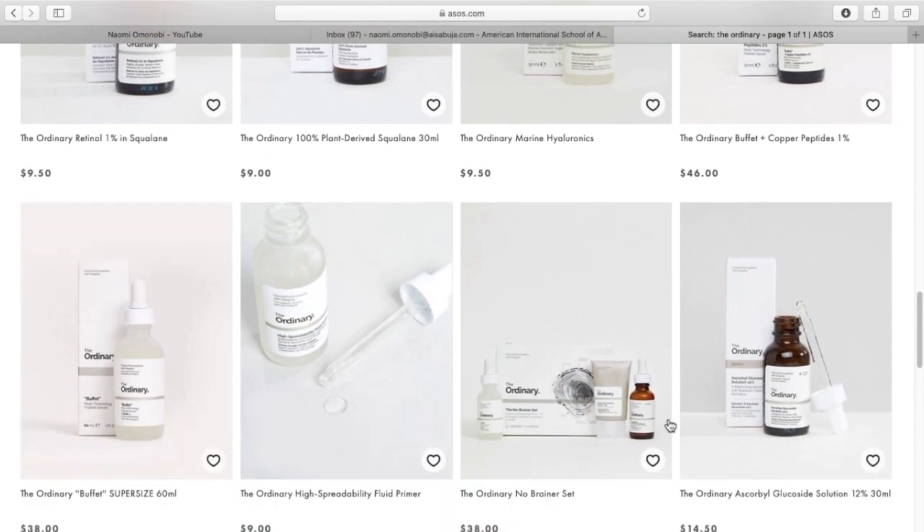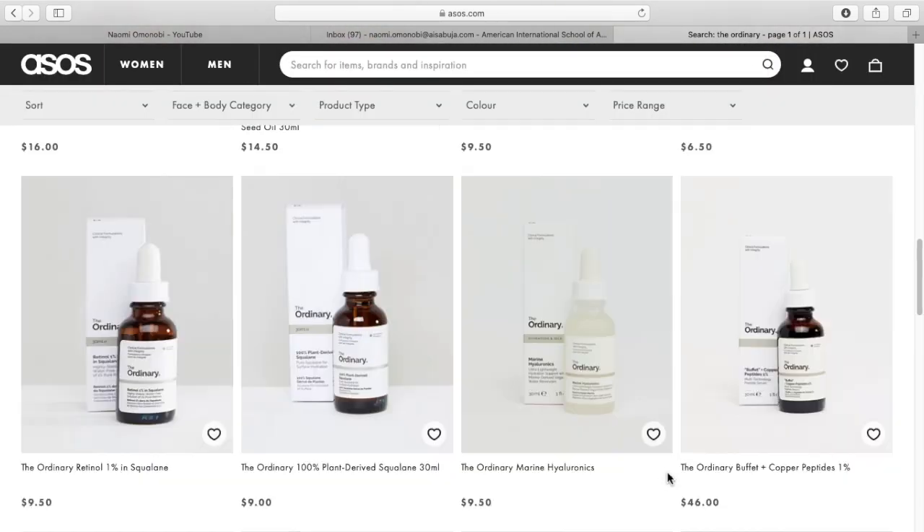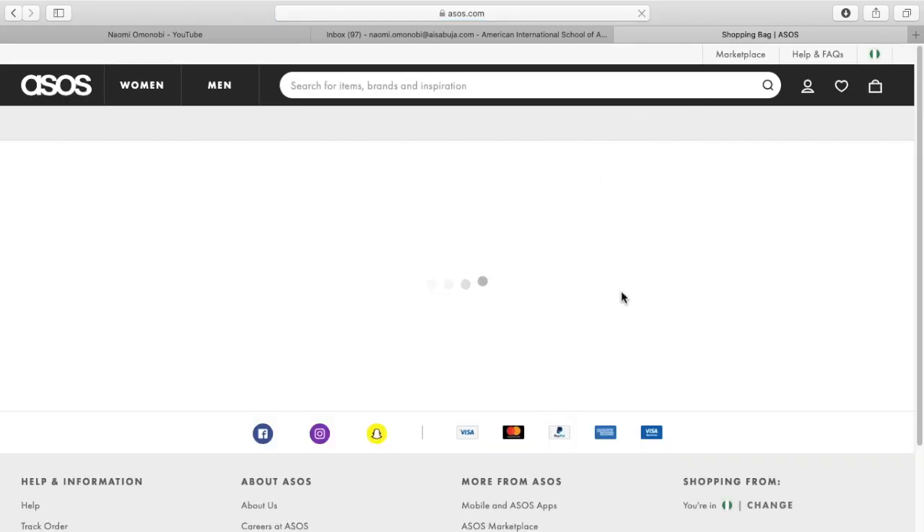But I noticed the AHA and BHA peeling solution wasn't there — that's to tell you how much people like that product. So, now I'm just going to go to my bag, cart.